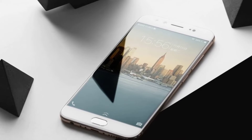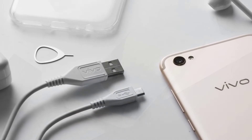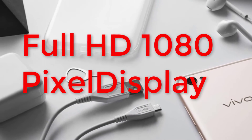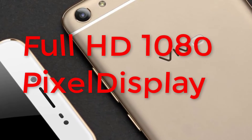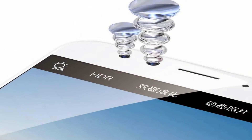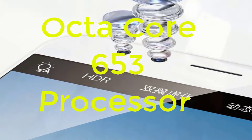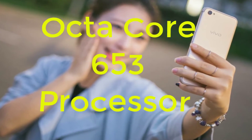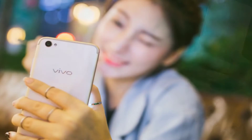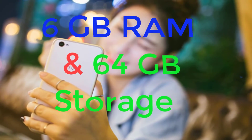Beside these features, the X9 Plus seems not very different from the X9. Looking at the specifications, the Vivo X9 Plus features a 5.88-inch IPS display with 1080 pixels. The Vivo X9 Plus comes with an octa-core Snapdragon 653 processor comprising a Cortex-A72 core at 1.44 GHz. In terms of RAM, the X9 Plus has 6GB RAM inside as well as 64GB storage capacity, which is non-expandable.